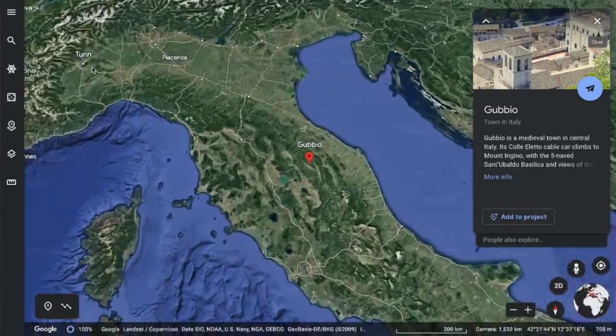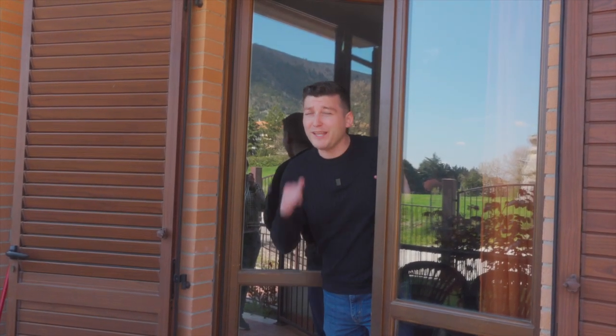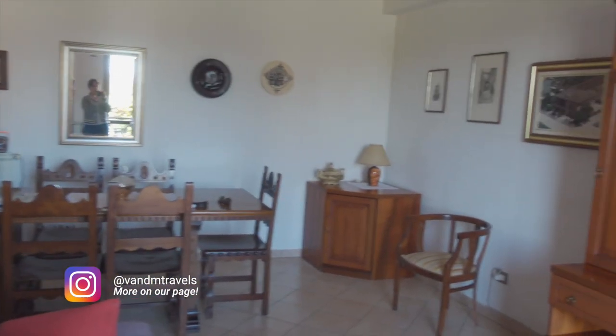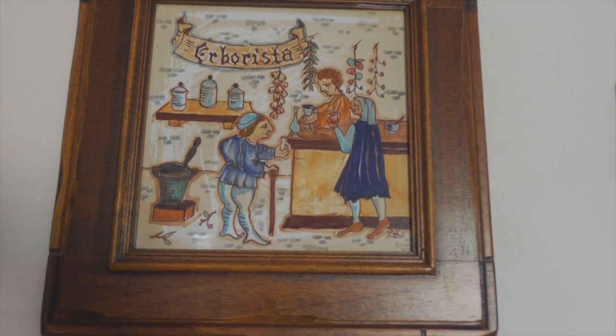You guys have got to check out this place we're renting for the next couple of days. Honestly this is one of the reasons why I don't ever want to use another hotel if we can get more places like this. We basically have an entire apartment slash house. The furniture is really nicely laid out and it's got some really interesting decor stuff.